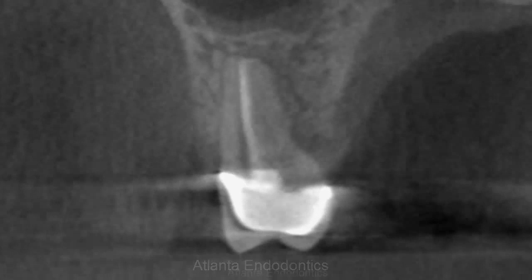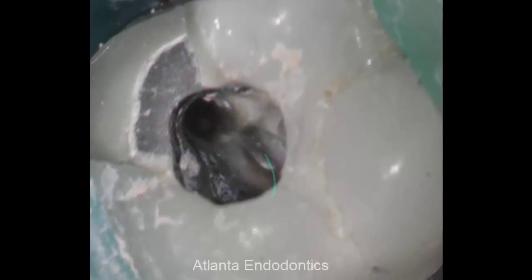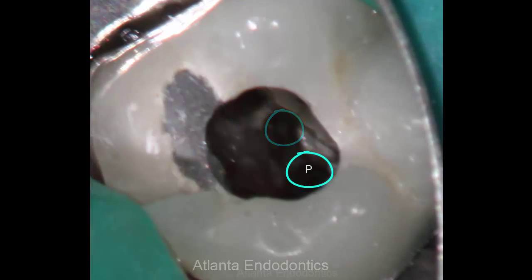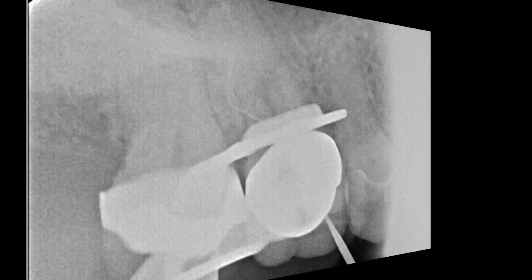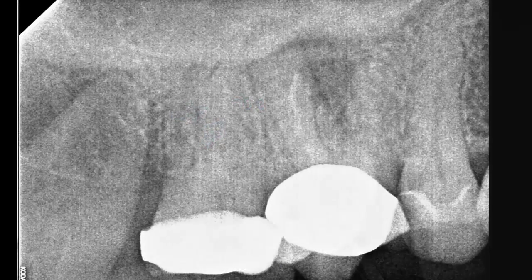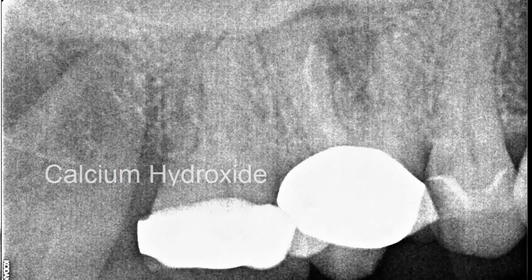Now putting all the pieces together, we've made the decision to go in and treat the tooth. We remove all the gutta percha, we trough for the MB2, and toward the distal aspect we found a second distobuccal canal. Here's a working length radiograph, which shows the file in the previously undertreated DB2 canal. We placed calcium hydroxide and brought the patient back in a month.